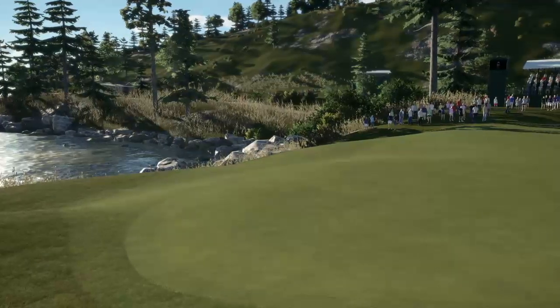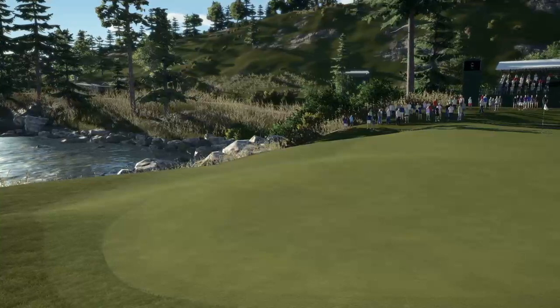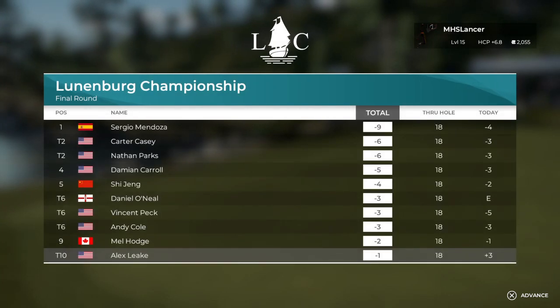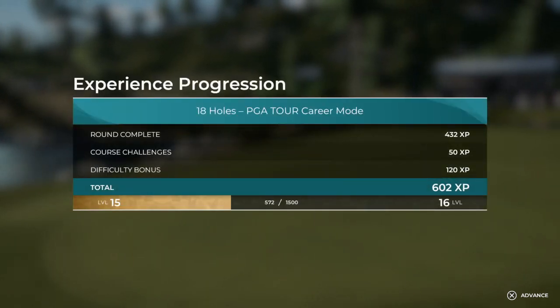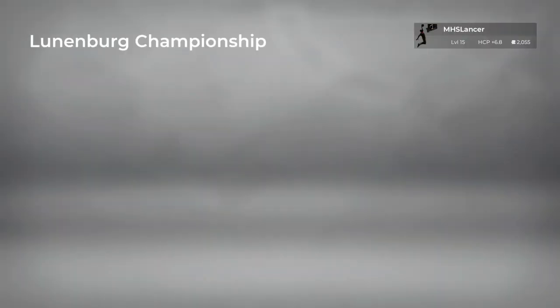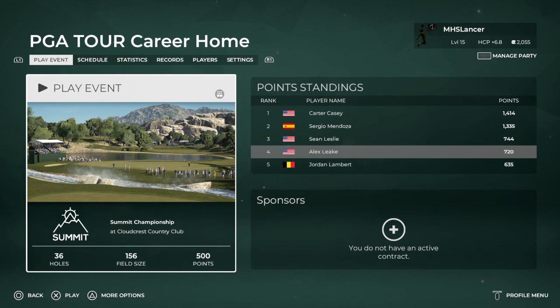They've put a few points on the board there Rich — for that performance overall it was a good week. Our kids say it was spectacular, but a nice solid week and a nice solid finish in the top 10. Well, that just about concludes our coverage — on behalf of Rich Beam, I'm Luke Elving. Thanks for tuning in, we'll see you tomorrow.